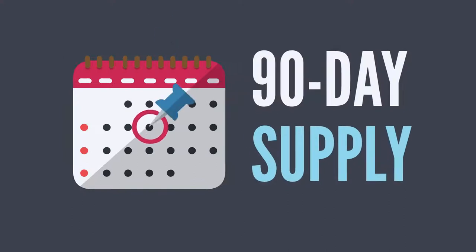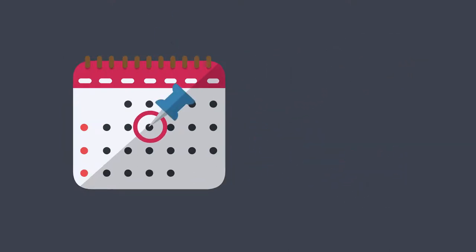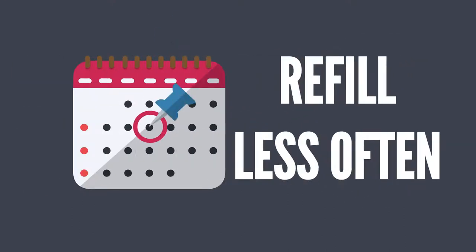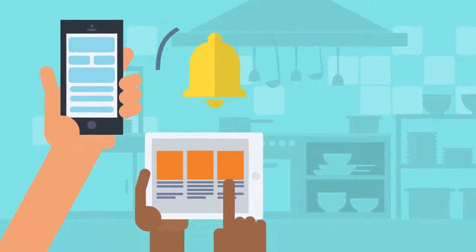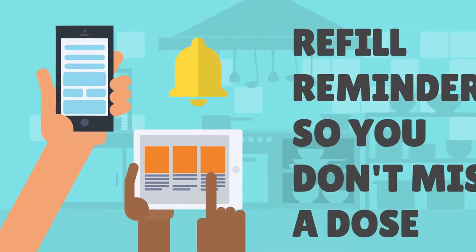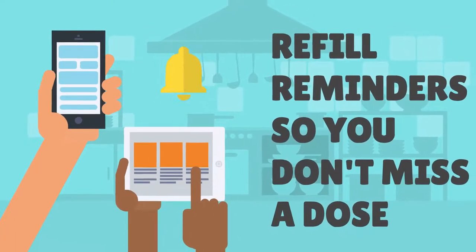Fill a 90-day supply of your medication at one time so you fill less often. With Express Scripts pharmacy, you don't even have to keep up with when it's time to refill your prescription. They will send you refill reminders to help make sure you don't miss a dose.